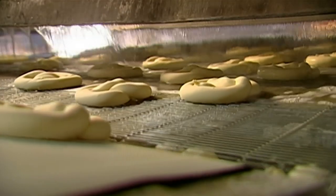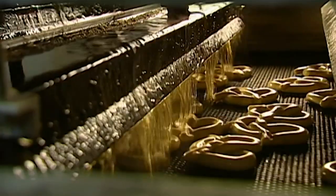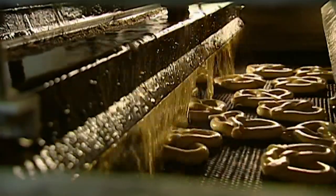Next, they move through showers of liquid sodium hydroxide, heated to 82 degrees Celsius. That seals in the moisture so the pretzel will be chewy when you eat it.